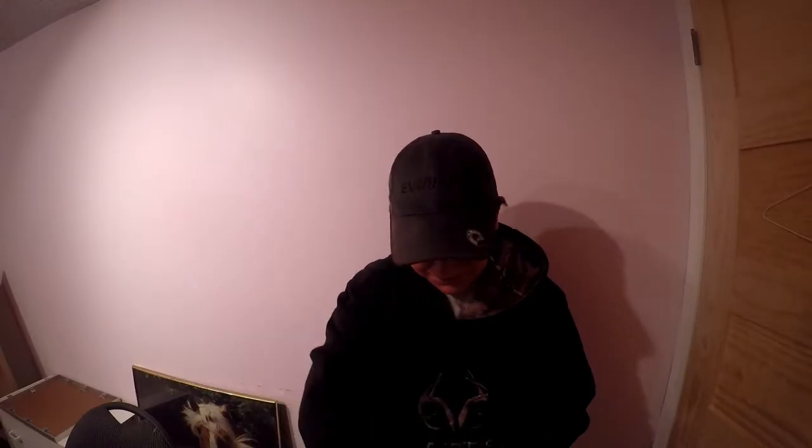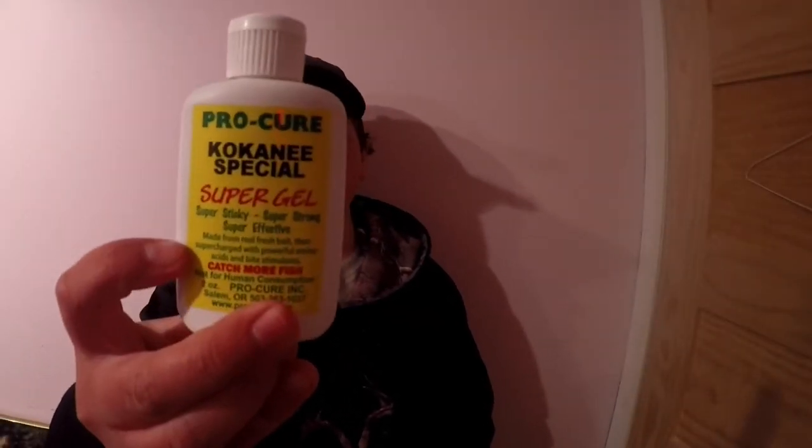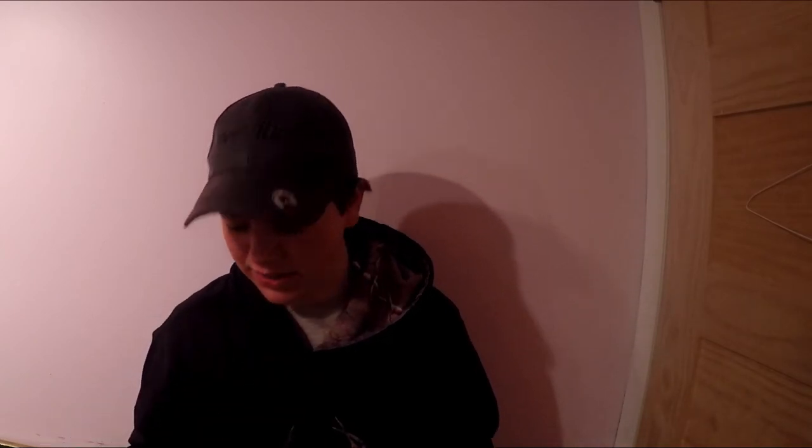That's what it looks like. Okay guys, so this one right here is Kokanee Special Pro-Cure Super Gel. I was able to use this and the first drop I got a Kokanee. I haven't really used it since then. I just mixed it up with some corn and that's how I did that.